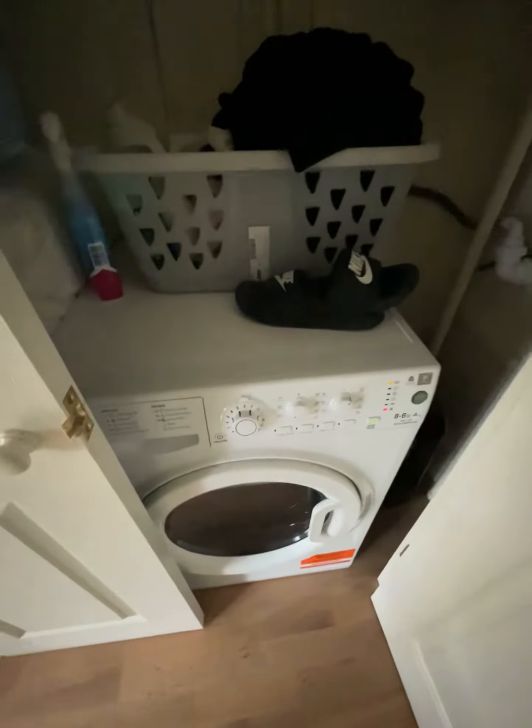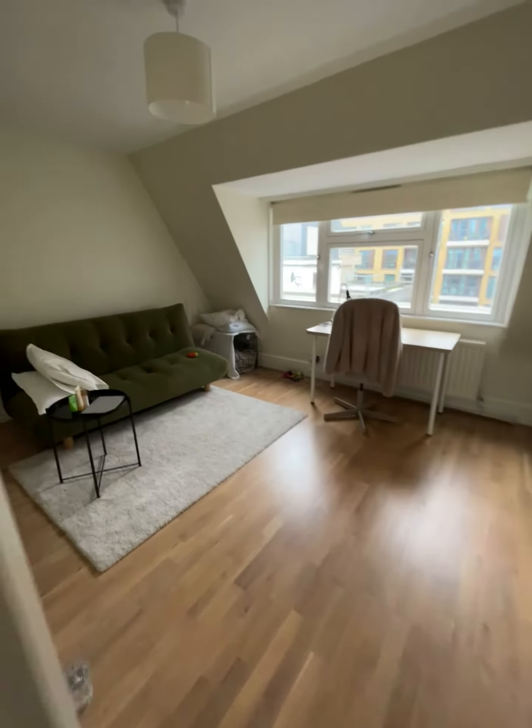Going through here, you have a storage cupboard on the right-hand side. This has a washer dryer and extra additional storage, which is perfect for clothing as well as suitcases.